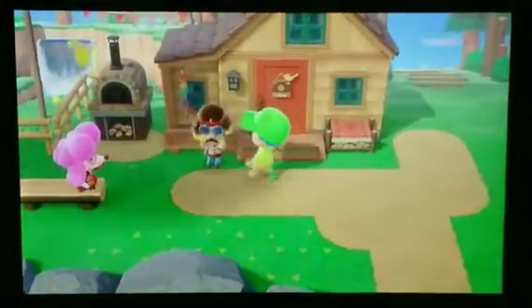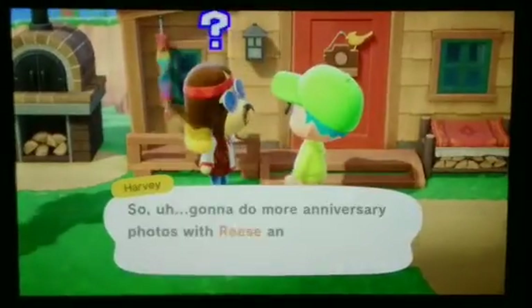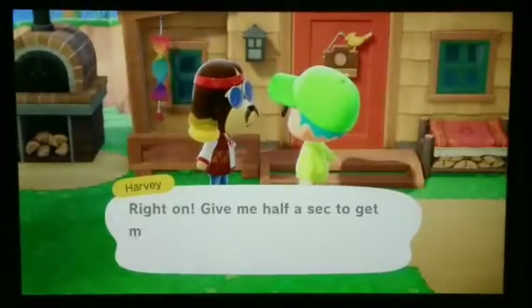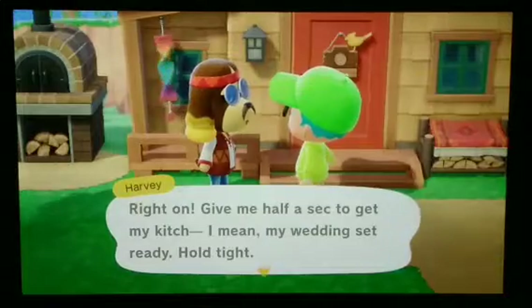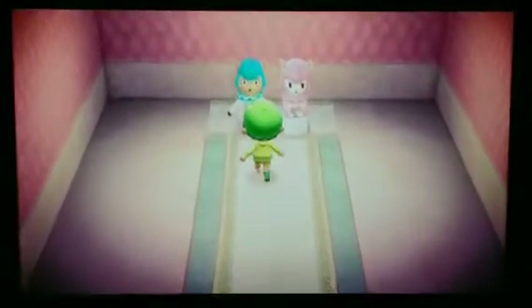Harvey's Island is where the photo studio is. I gotta request help with these projects. Here are the people I'll be working for — right here, Reese and Cyrus.